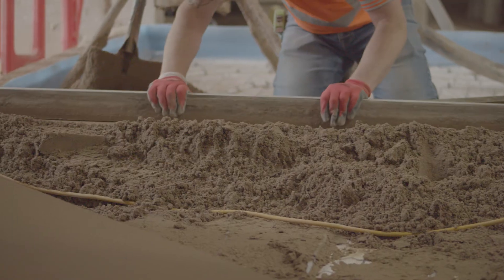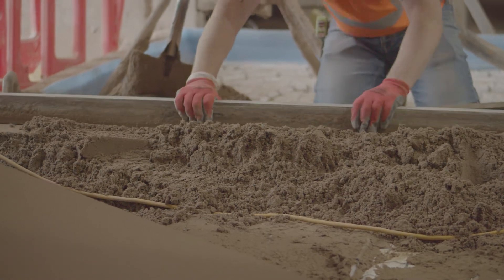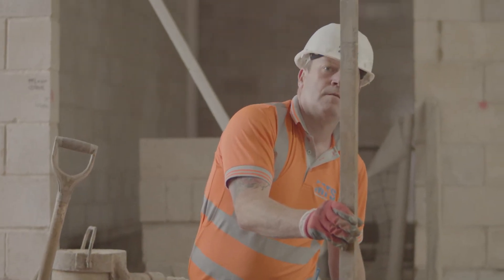So this is Colville Leisure Centre. We're working for Metna Construction. What we're doing in here is basically a village changing room, circulation areas, a new CAF area, then the swimming pools and swimming pool surrounds.